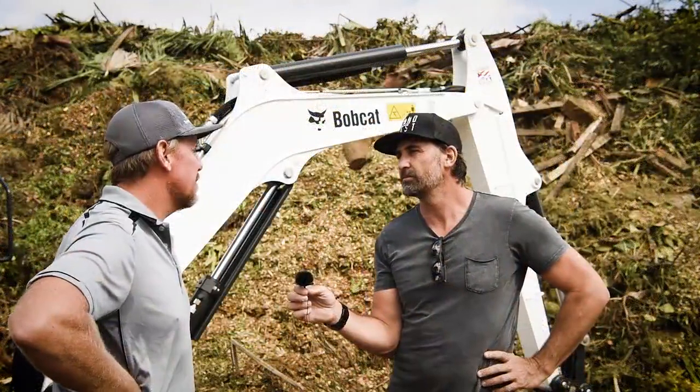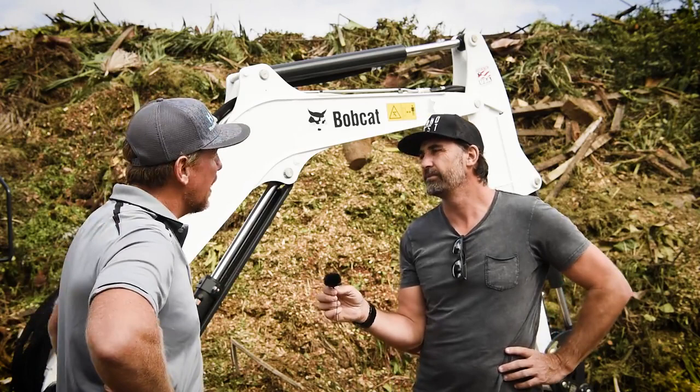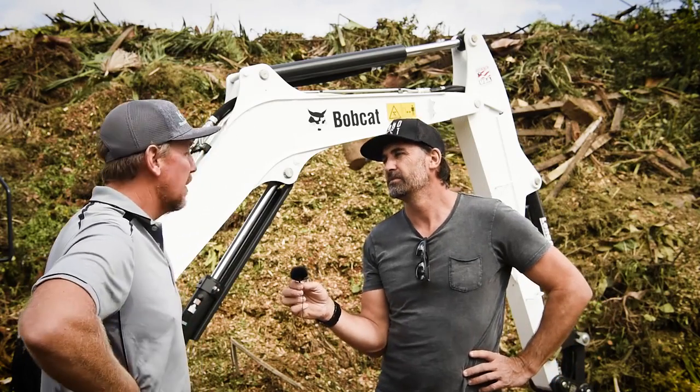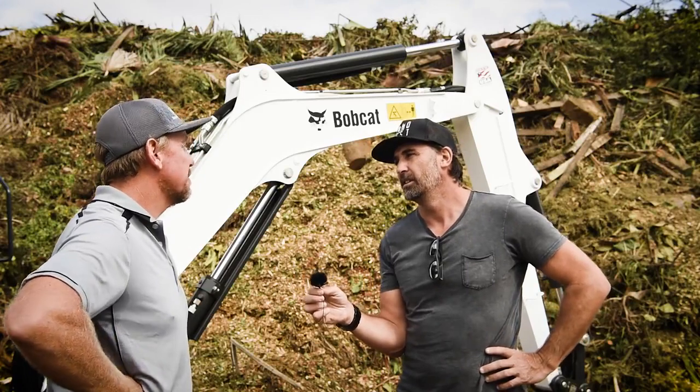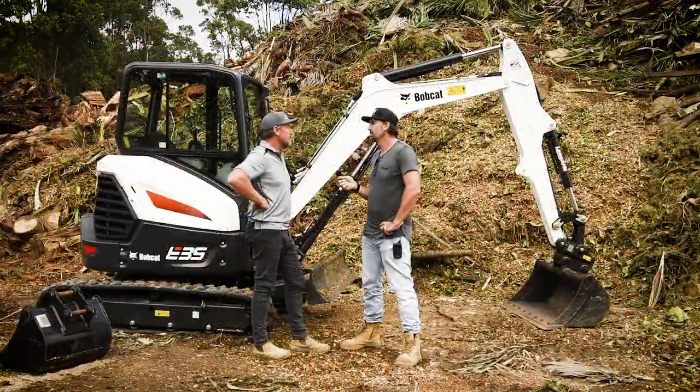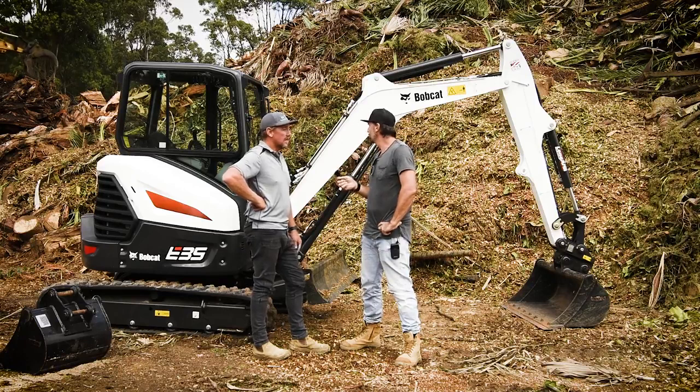They've tricked up this model. There's nothing wrong with the old model, but they've tricked this model up and it's all about the operator — big cab, heaps of room, all new functions, all on the trigger. Makes it very easy. The noise in there is great, and obviously the visibility — it's all glass now, which helps with every application. No blind spots. Exactly.